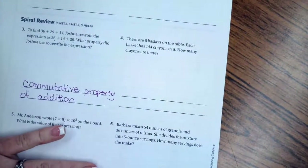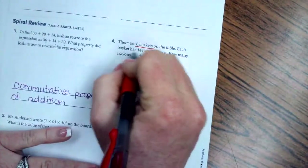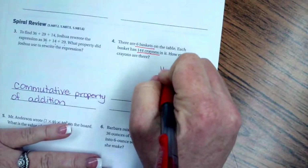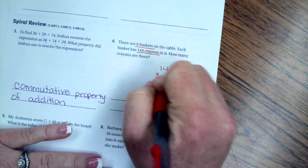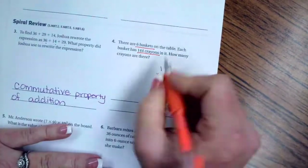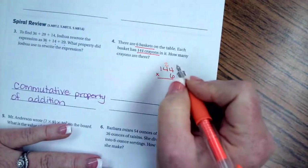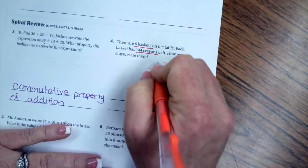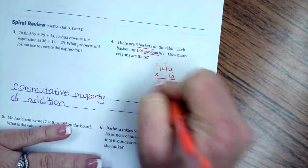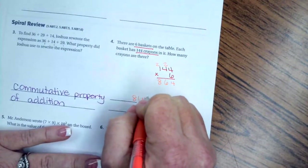There are six baskets on each table and each basket has 144 crayons. We multiply 144 by 6: 6 times 4 is 24, carry the 2; 6 times 4 again is 24 plus 2 is 26, carry the 2; 6 times 1 is 6 plus 2 is 8. That gives us 864 crayons.